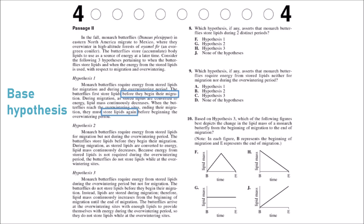For the next two hypotheses, we'll look for anything different from hypothesis 1. Hypothesis 2 starts out the same but then says 'but not during the overwintering period' — that's immediately one key difference. The butterflies store lipids before migration and lipid mass decreases during migration, which are similarities. But the main difference between 1 and 2 is what happens at the overwintering sites: hypothesis 1 says they restore lipids, while hypothesis 2 says they do not need them and do not get more.